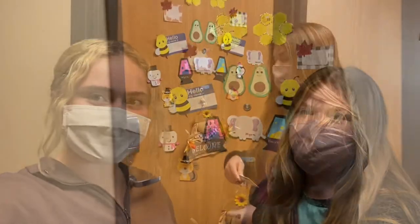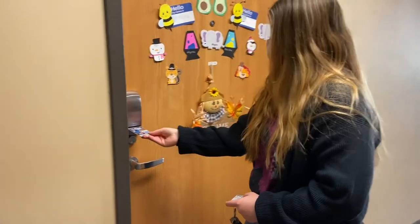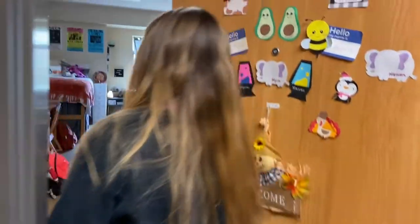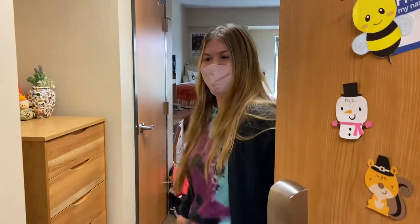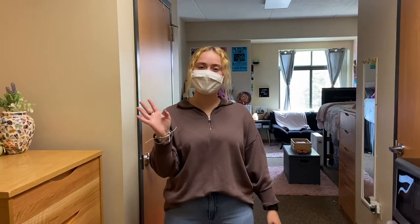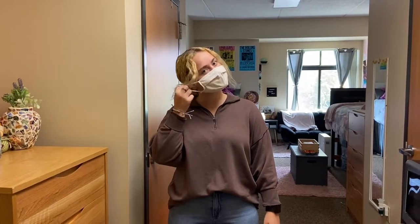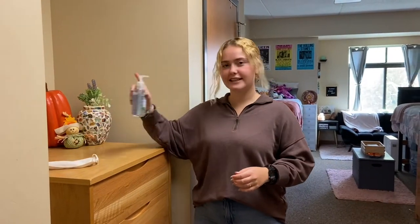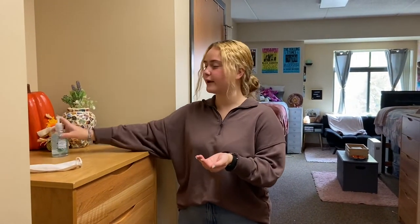We're going to be showing you our suite. Here at North Hall, we can use our B cards to get into our rooms, which is really convenient — you don't have to carry around another key. Once you are safely in your room with just you and your roommate, you can take your mask off. What me and Haven like to do is leave some hand sanitizer here so we can use that right away when we get back.